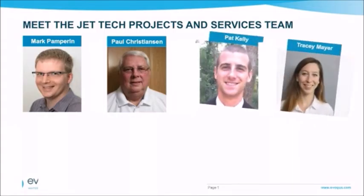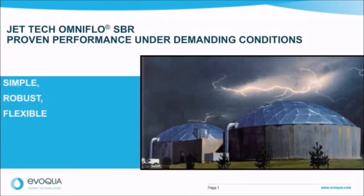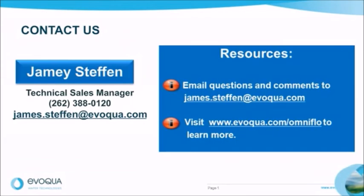We have a team dedicated to the success of the Jet Tech OmniFlow SBR product to provide you with the highest quality of service and satisfaction. Our team includes many long-time Jet Tech employees and two former SBR plant operators. Since the SBR is a popular activated sludge process for industrial applications, we also have process experts that specialize in that arena. Whatever type of influent, tank preference, equipment preference, and effluent requirements, the Jet Tech team can help you with your solution. The Jet Tech OmniFlow SBR has a long history of proven performance — it is a simple, robust, and flexible solution to meet your biological process needs. With over 600 installations across the world, the Jet Tech team from Evoqua Water Technologies has the experience you can trust.